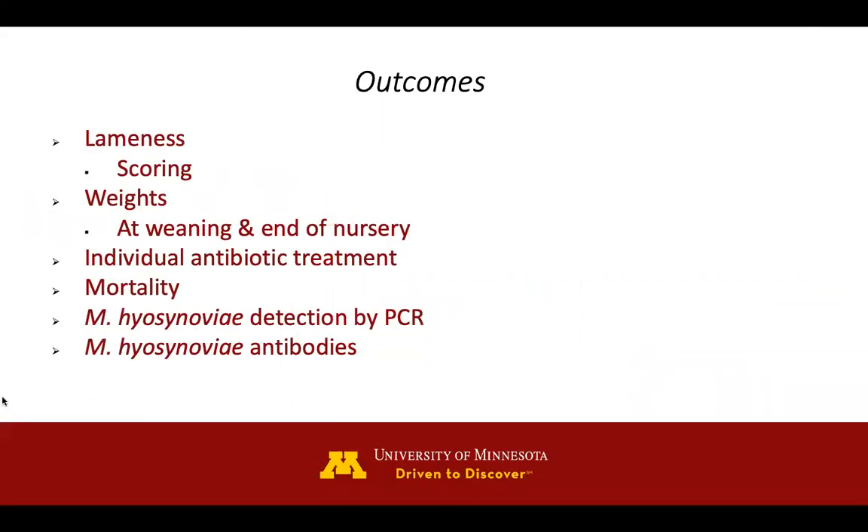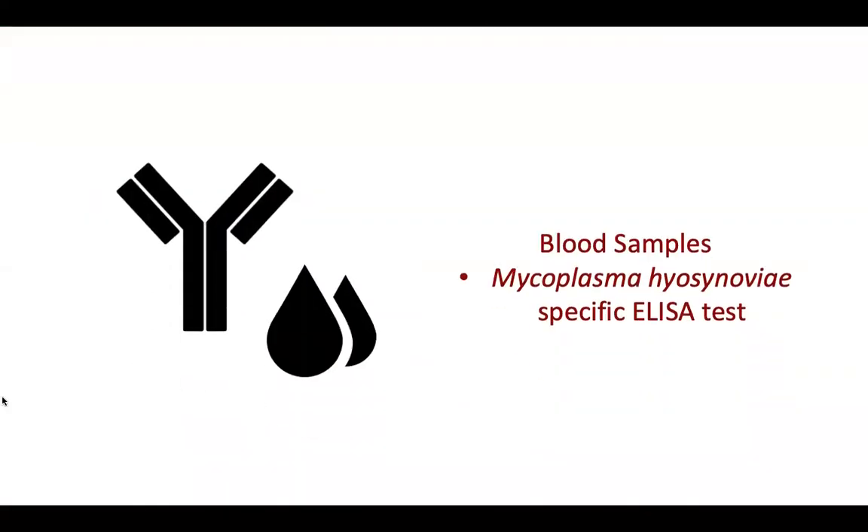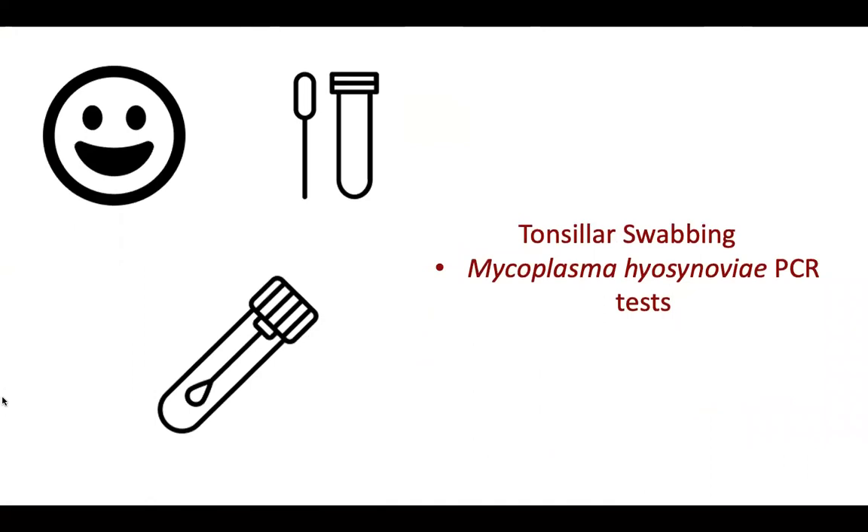We will look at numerous outcomes within this study: lameness, individual weights, any antibiotic treatments, mortality, detection by PCR, and also Mycoplasma hyosynoviae antibodies. For antibody testing, we will take blood samples and use a specific Mycoplasma hyosynoviae ELISA test to detect IgG levels. Then we will take tonsillar swabs to detect Mycoplasma hyosynoviae through PCR testing.